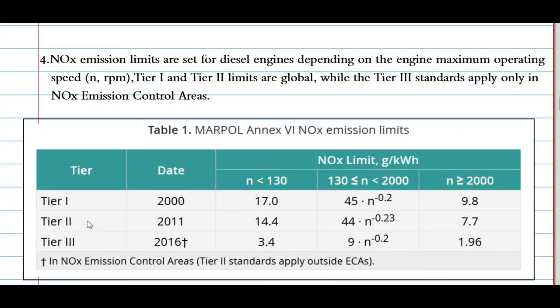MARPOL Annex 6 NOx emission limits are categorized into three tiers: Tier 1, Tier 2, and Tier 3. Emission limits are set for diesel engines depending on the engine's maximum operating speed in rpm. Tier 1 and Tier 2 limits are global, while Tier 3 standards apply only in NOx Emission Control Areas. In the table, Nt stands for the rpm of the engine and all data are in grams per kilowatt-hour. Tier 1 starts from 2000: if engine rpm was less than 130, the emission allowed was 17 g/kWh; between 130 and 2000 rpm, a formula applies; and above 2000 rpm, the standard was 9.8 g/kWh.